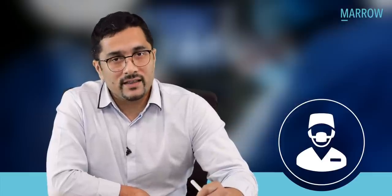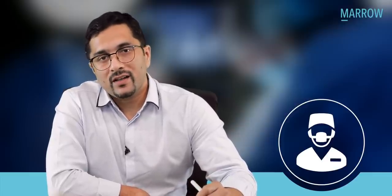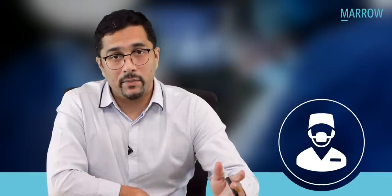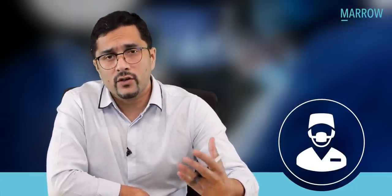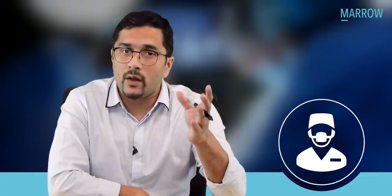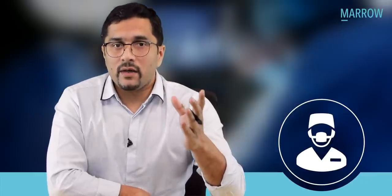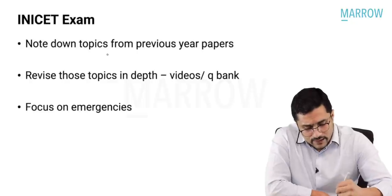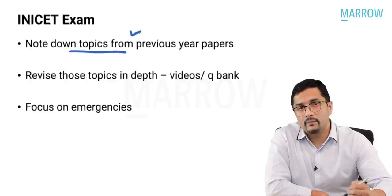Let us start with the questions of the Mid-Year INI-CET 2022. This surgery paper was again a typical INI-CET paper where there were a lot of repeats from the topics. The questions were not repeated but the topics were repeated. My advice to those who are preparing for the INI-CET exam is to please note down the topics from the previous year papers.